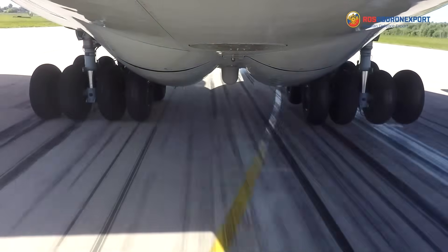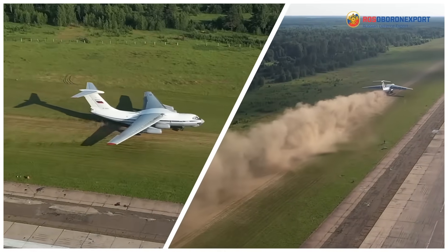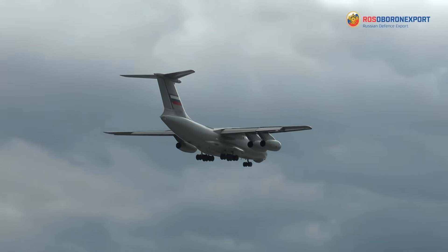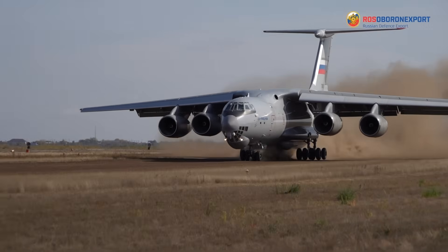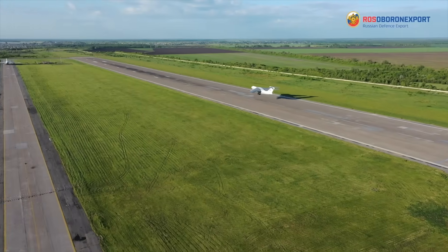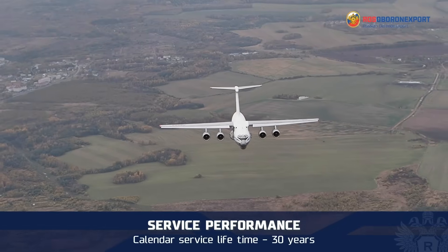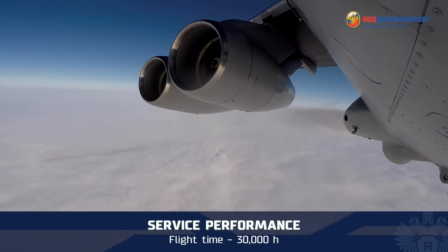The aircraft can be operated from both concrete and unpaved airfields. Takeoff and landing on an unpaved airfield is possible with a load of 33 tons with a soil strength of 7.5 kg/cm². Takeoff run is 1,540 meters and landing run is 960 meters. The aircraft demonstrates high service life indicators: service life 30 years, number of landings 8,000, and total flight time 30,000 hours.